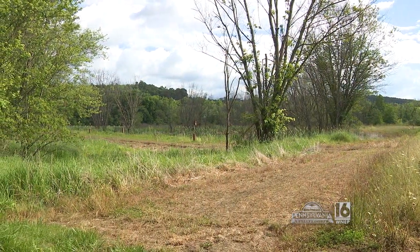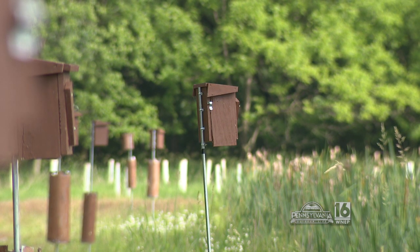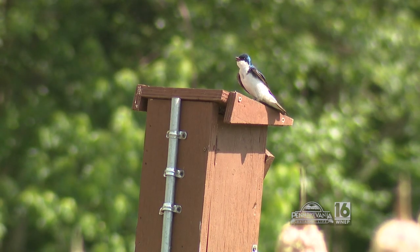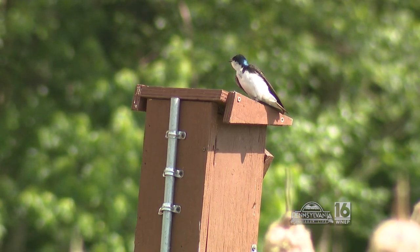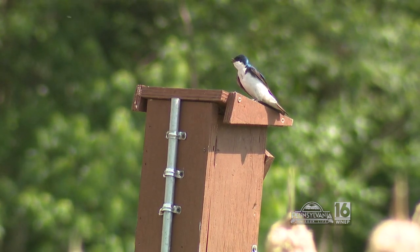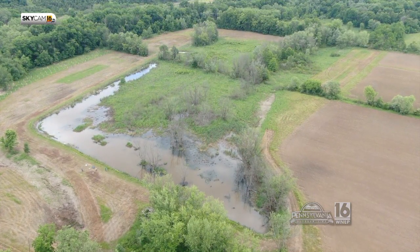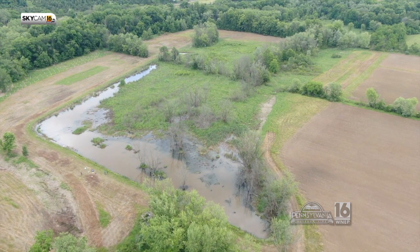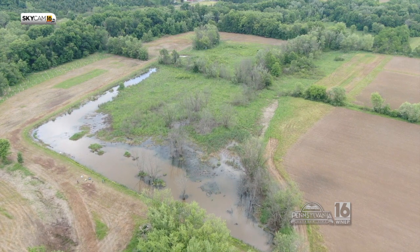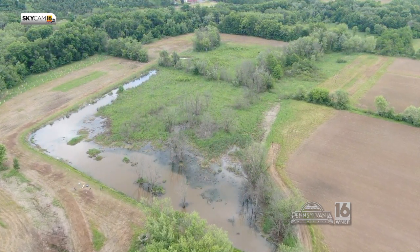We're at the property of Marlin Tanner to take a look at some of the nest boxes we put up earlier this year. We picked this place because we were able to establish the nest boxes last year. This property was actually constructed in 2016 — it's a relatively young artificial wetland, about 11 acres, a nice large property.